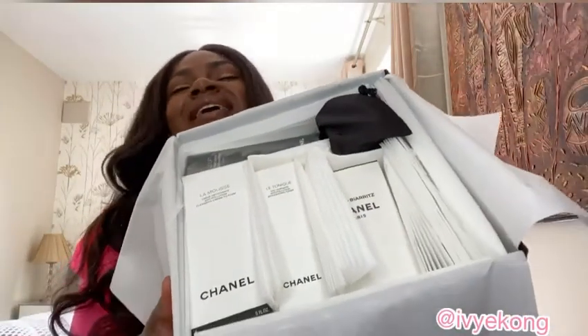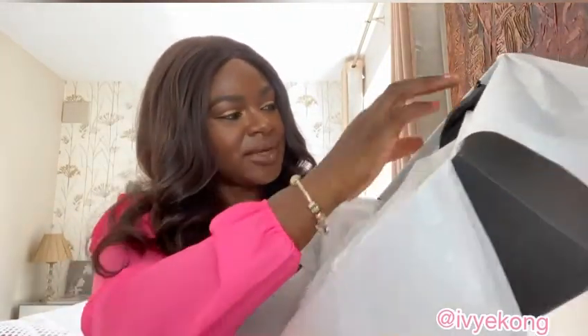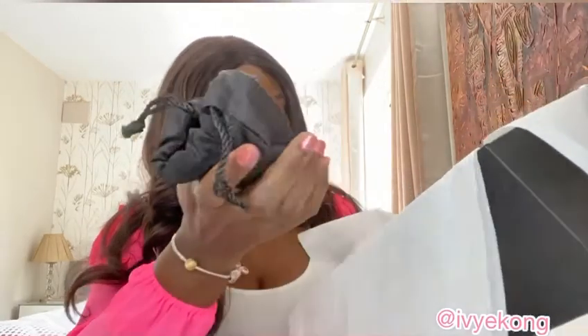Those are all my products. One, two, three, four — four products in total. They also give you a sample, which is lovely because a travel size is always good to have when you're traveling.